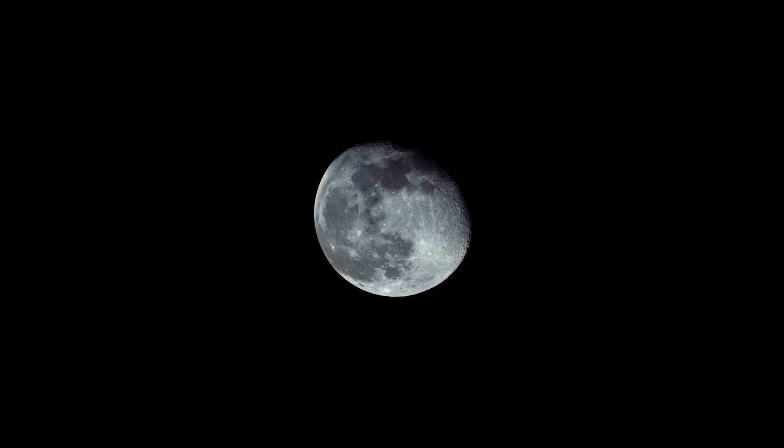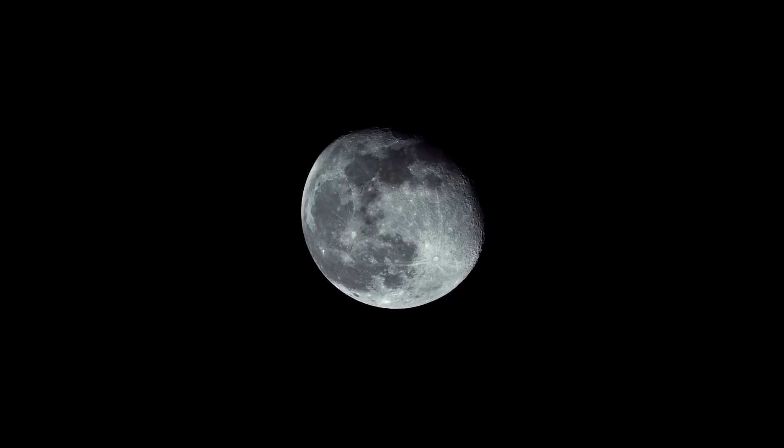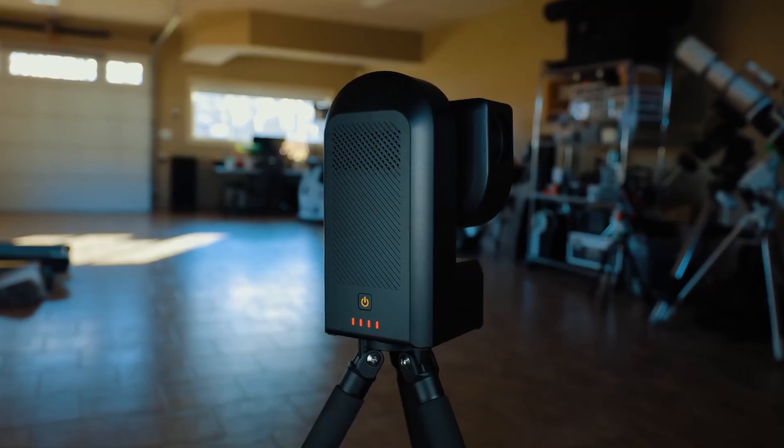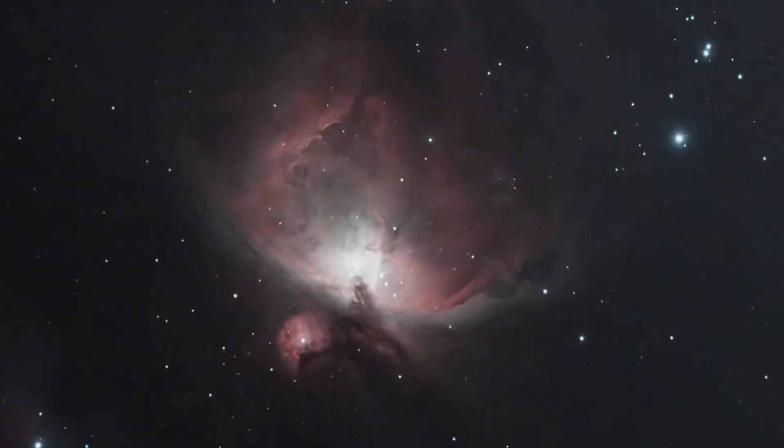It performs well even under light-polluted skies and can be used for solar viewing with the right filter. Compact, portable, and easy to operate, the Seastar S50 is ideal for casual users who want a quality stargazing experience without a steep learning curve.